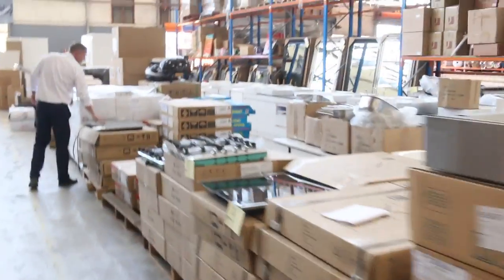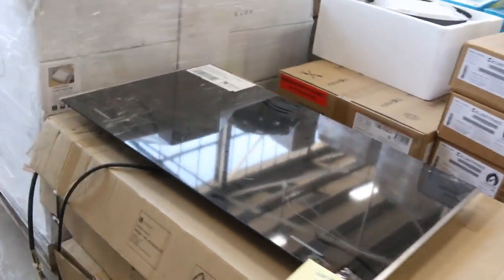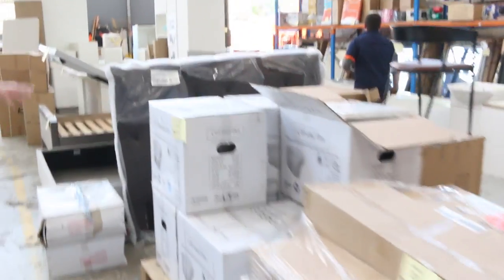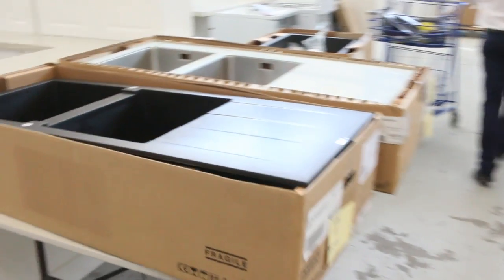We've also got some 900mm induction cooktops to clear — I think there might be some other sizes as well. These are going to go super cheap; they're over a thousand dollars in the shops and they'll be going for one or two hundred bucks to clear the rest of them out.